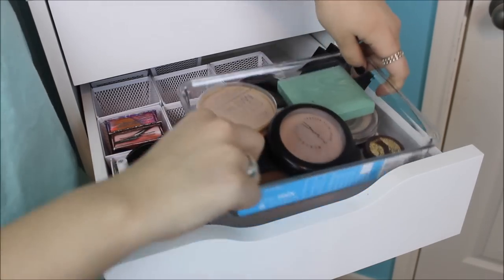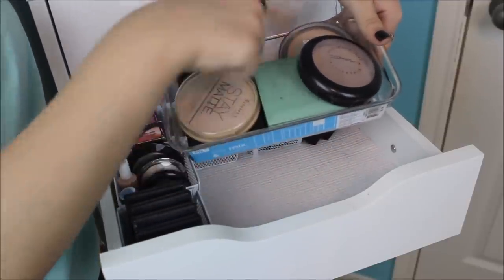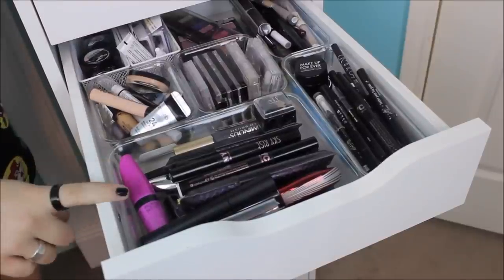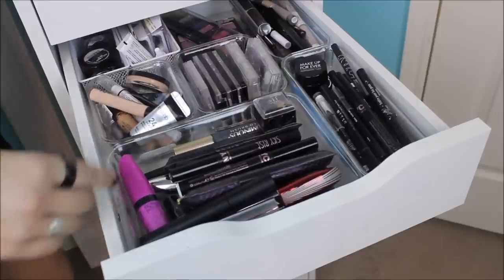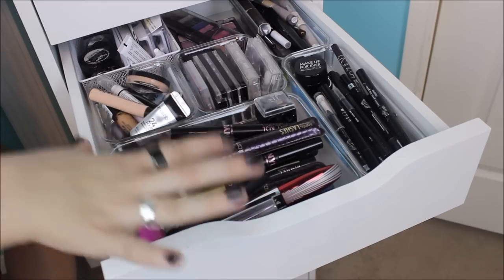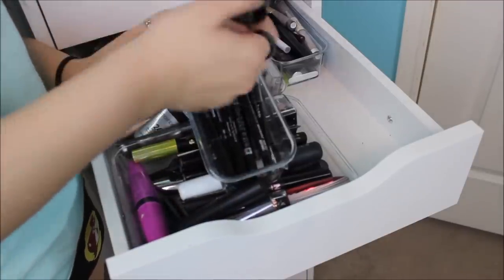In the big acrylic organizer from the Container Store I have all of my face setting powders: MAC, Rimmel Stay Matte, Clinique, Ulta, and I usually have my e.l.f. HD powder in here too but my mom has it downstairs. In a medium sized Container Store organizer I keep all of my mascaras — a whole bunch of Tarte Lights Camera Flashes that I love, plus e.l.f., Benefit, and Rimmel — just a mix of drugstore and high-end mascaras. Over here I have my eyeliners in felt tip, liquid, pencil, and gel — different colors, just a whole bunch of different types mixed in here.